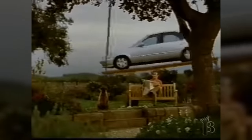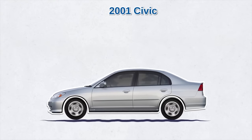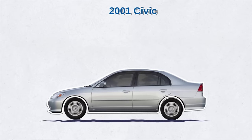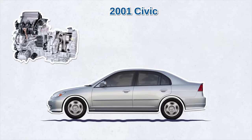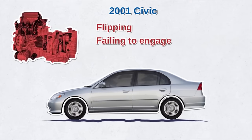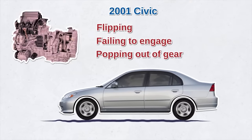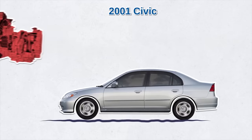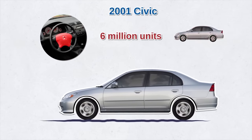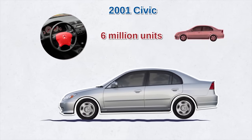On the other hand, which Civic models are the least reliable? I recommend avoiding the 2001 Civic. That model had the most volume of customer complaints of all Civics. The most severe issue was transmission problems — the transmission flipping, failing to engage, jerking, or popping out of gear. Some drivers faced loss of power while driving. Honda issued some 27 recalls for that particular model, and some 6 million units were recalled due to a serious problem with the driver's side airbag, where sharp metal fragments would fly towards the driver when airbags deployed.